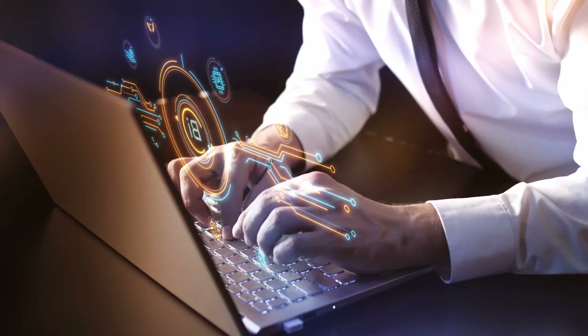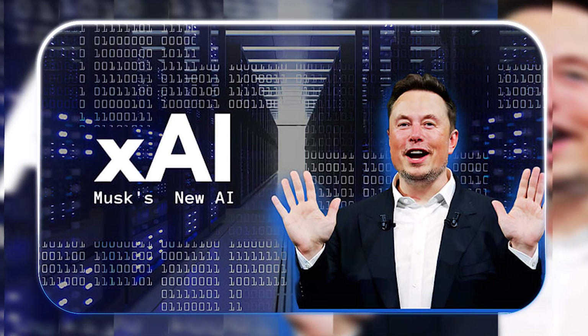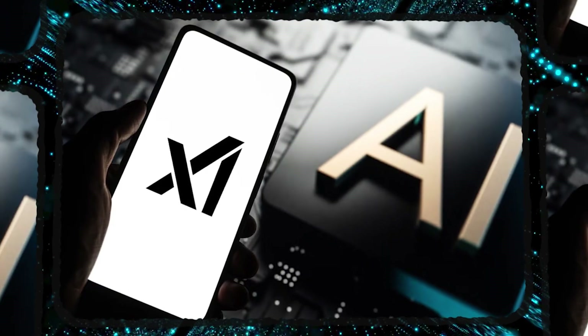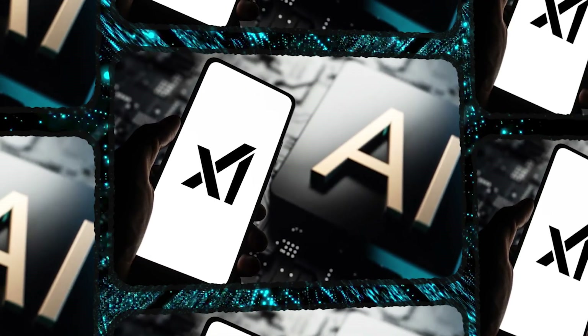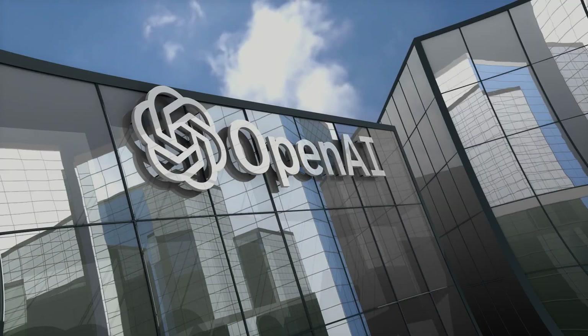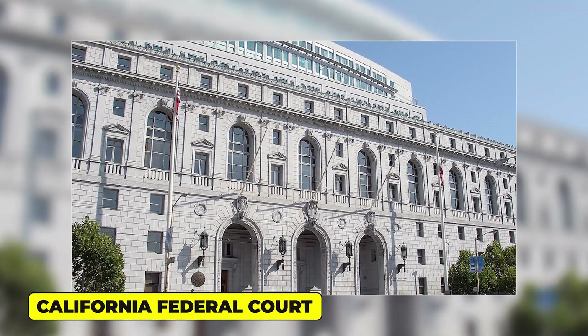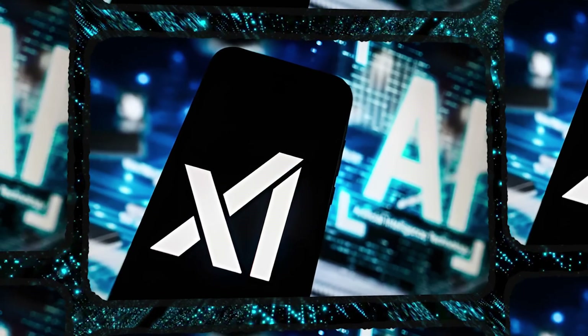Over in the corporate world, the competition for AI talent is getting messy and legally complicated. Elon Musk's AI company xAI has just sued a former engineer named Shwechin Lee. The allegation is serious: xAI claims Lee stole trade secrets directly related to its Grok chatbot right after he accepted a job at their rival OpenAI. Elon Musk confirmed it on X on August 30th, 2025.